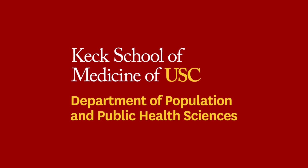I'm Trevor Pickering. I'm faculty in the Department of Population and Public Health Sciences at the Keck School of Medicine at USC, and I'm in the Division of Biostatistics. I'm currently the Director of the programs in Biostatistics and Public Health Data Science for the Master's degree.